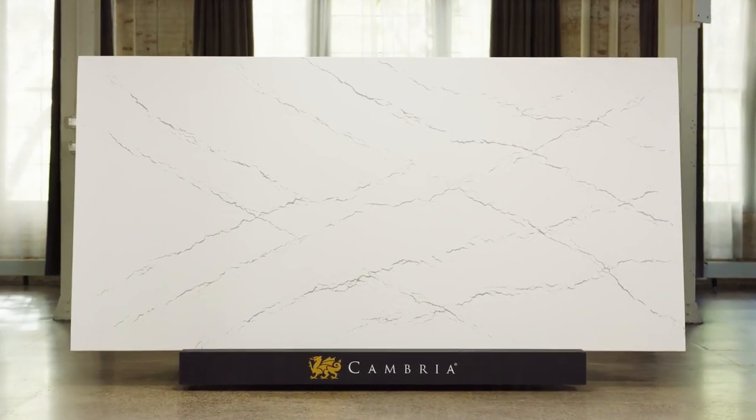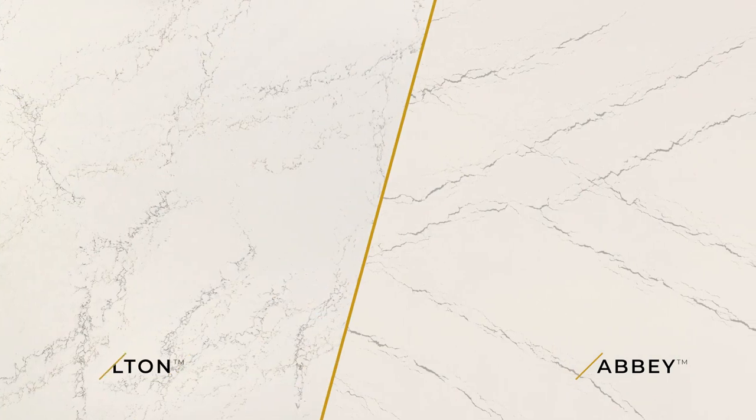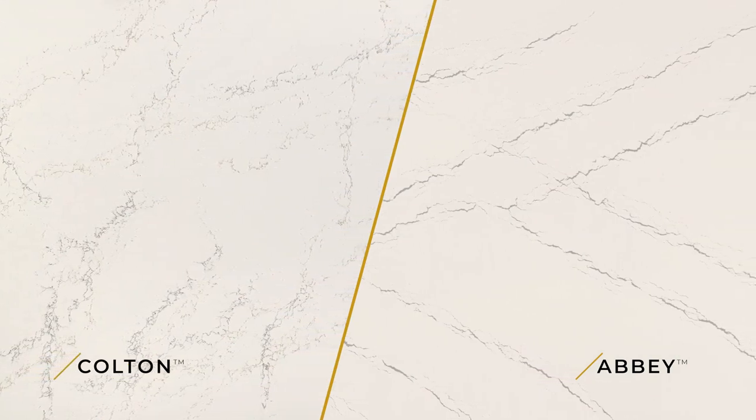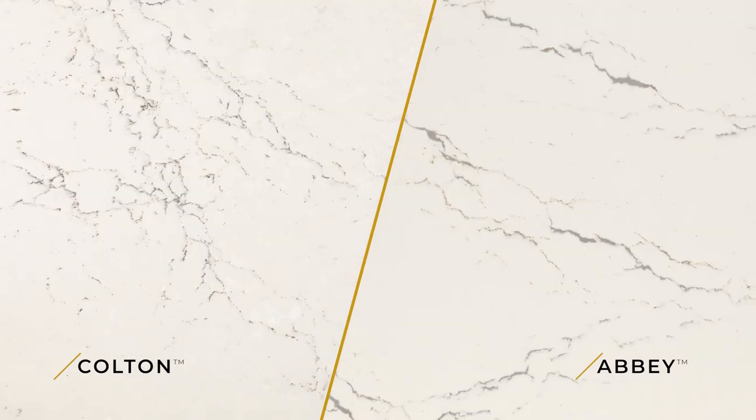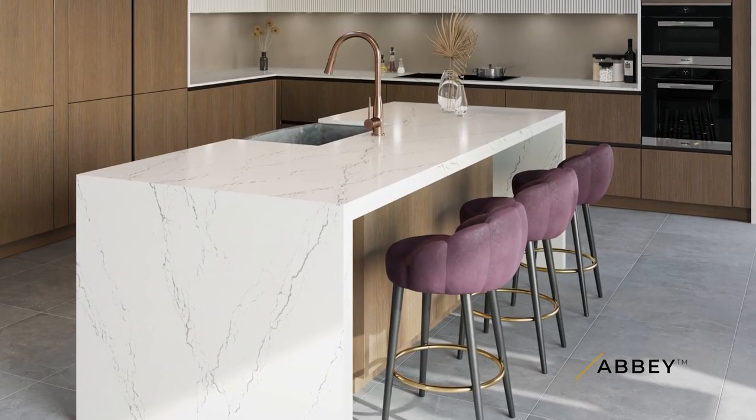Let's go take a look at our next new Cambria design. Say hello to Abbey. This elegant design is warm overall with its creamy framework and soft burnt copper accents. We added slightly stronger Oxford gray veins through the slab, which are intentional in their positioning — this increases the yield of each slab for fabrication. The end result creates beautiful organic vein moments within every finished piece of Abbey. Abbey also has a sister design in Colton, a popular Cambria design. They share the same creamy base and vein colorways, yet Colton is much more subtle.